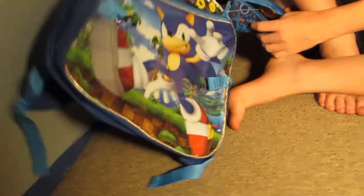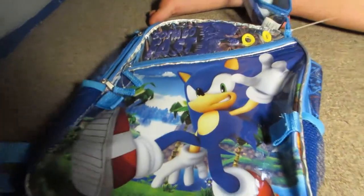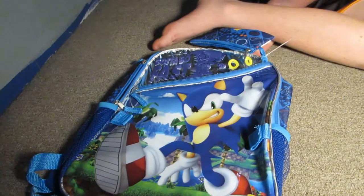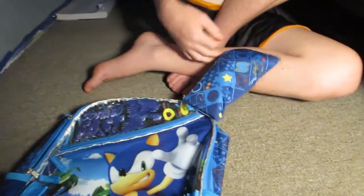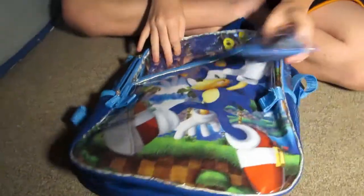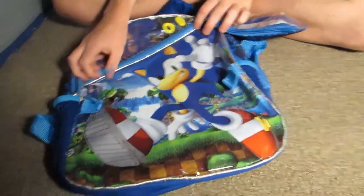And last but definitely not least — this thing is just attached to the backpack. And last but not least, the Sonic backpack itself. Now look at this beauty. I like how it has a CGI Sonic looking thing, like it's Sonic in Green Hill.